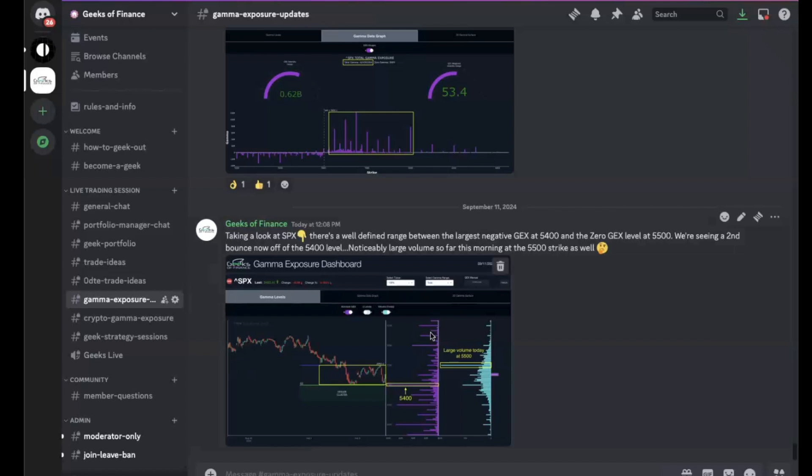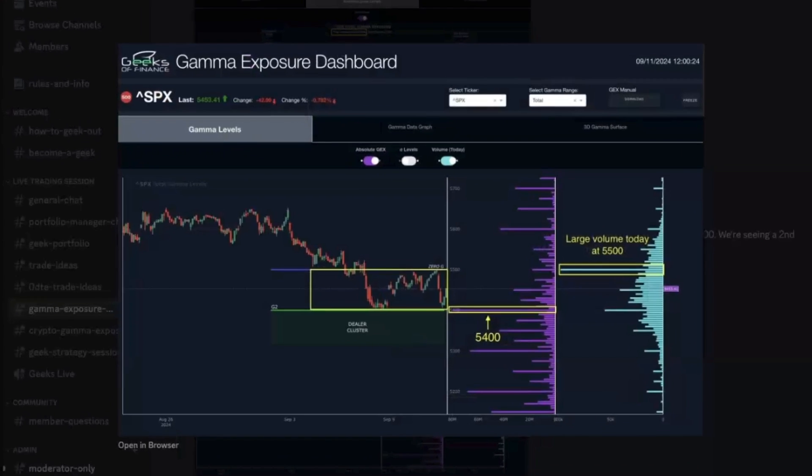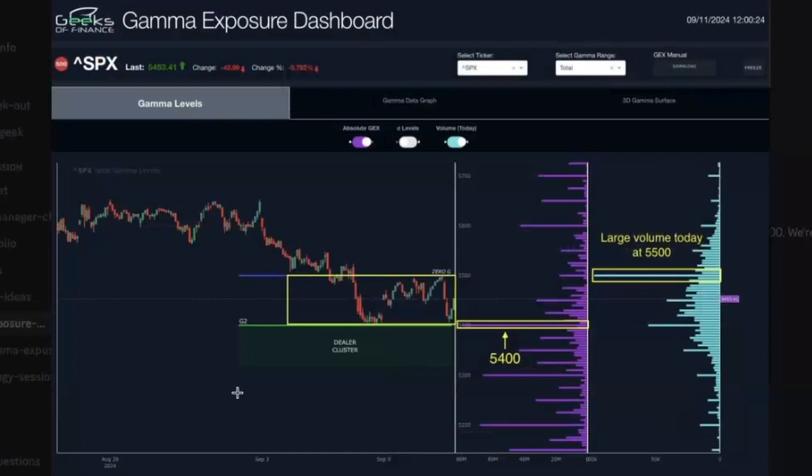Let's take a look at a post we made earlier today in Discord — these are levels on the S&P 500. We highlighted the 5400 level, which was the large gamma exposure concentration to the downside, a huge negative gamma exposure. This was an important level earlier in the week and again today, forming a double bottom at 5400. As the market was bouncing there, large volume was coming in at the 5500 strike.